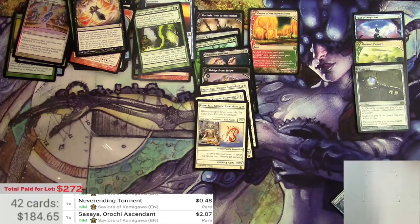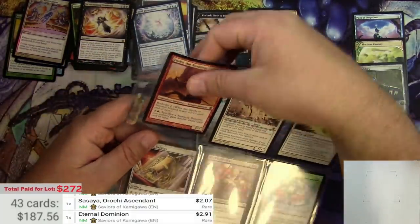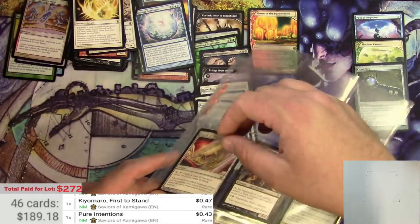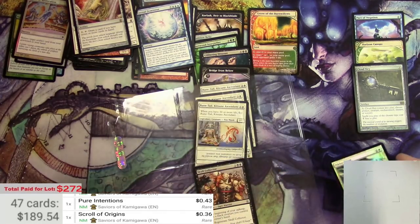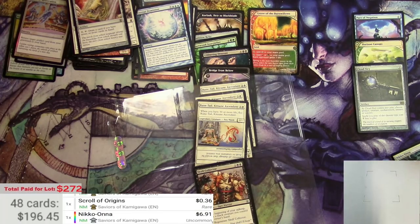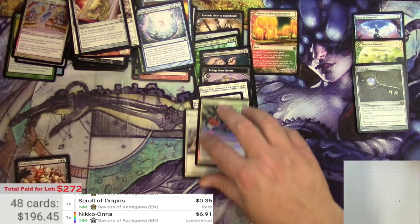Eternal Dominion, just a few of those. There's a foil — Niko Onna has a foil. $6.91 for Niko Onna. Alright, cool.